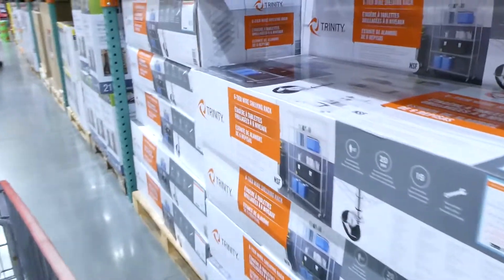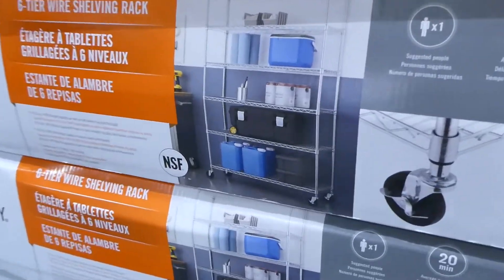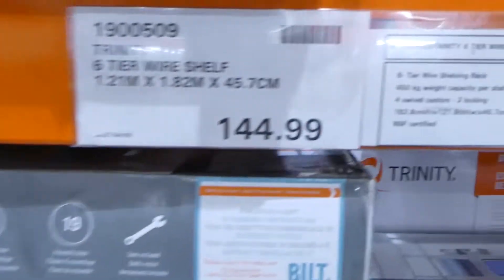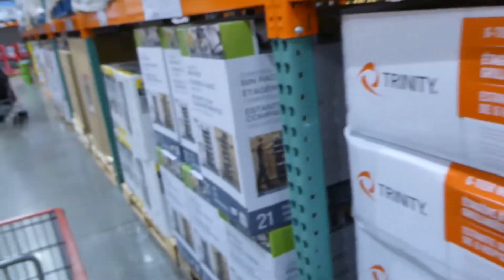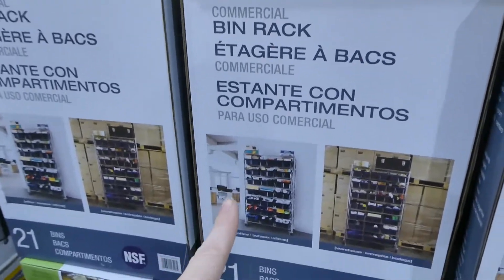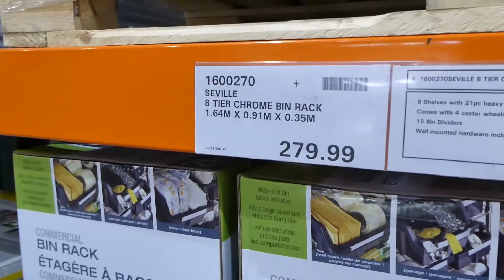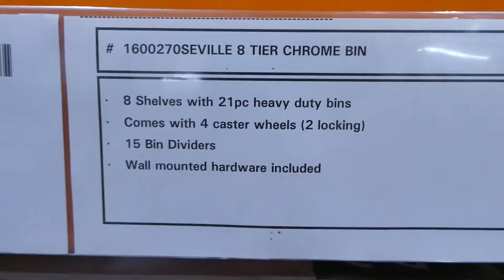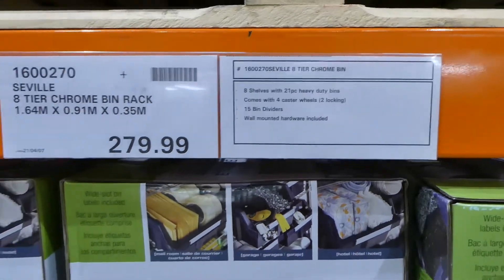They've got a six-tier wire shelf with rollers on the bottom for $145, holding up to 450 kilos. Beside that is the Seville eight-tier chrome bin rack for $280, with eight shelves, 21 bins, and two locking casters.